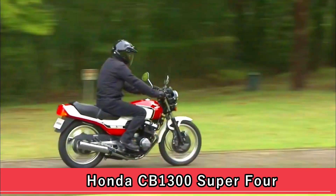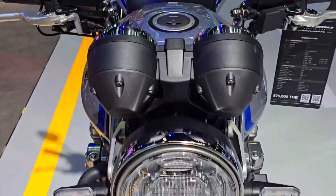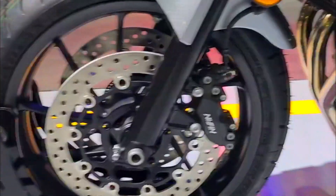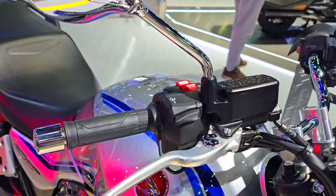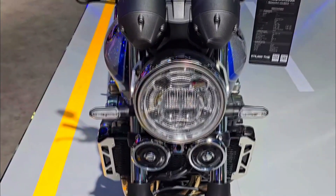The Honda CB 1300 Super 4 boasts a monstrous 1284 cubic centimeters liquid-cooled inline-four engine, a descendant of the one found in the X4 released a year prior. This powerhouse delivers 113 horsepower and 112 Newton meters of torque, propelling the bike forward with exhilarating acceleration. The smooth power delivery makes it a joy to ride, offering a controllable surge of power throughout the rev range.